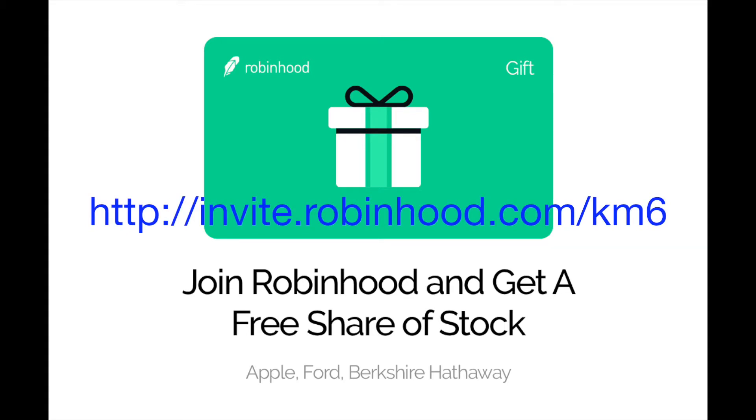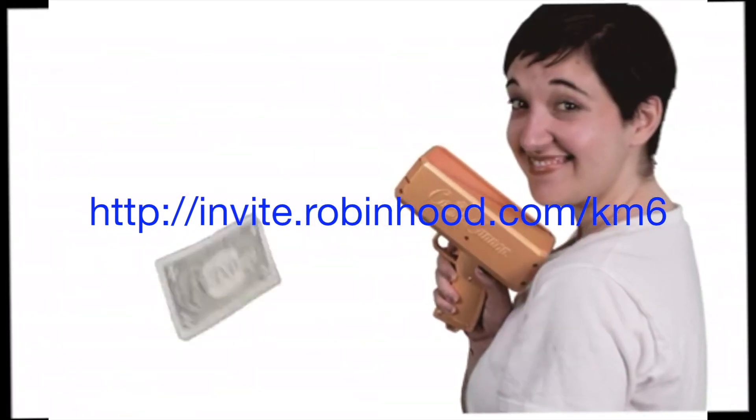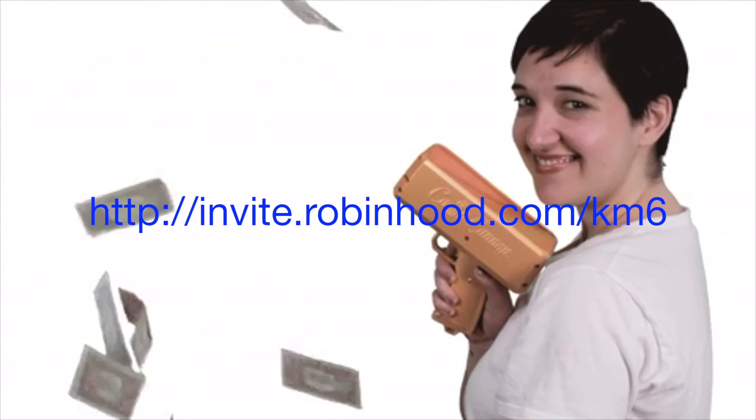However, if you plan to use the Robinhood app, this will be helpful. Lastly, this is an app-based platform, so you will need to download the app. Robinhood will add one share of free stock to your account when your brokerage application is approved. If you are approved, you can choose to keep the stock or sell it after two trading days.